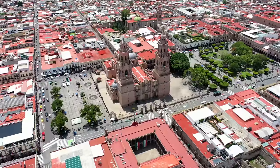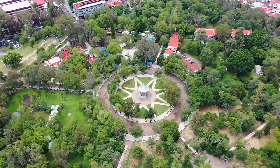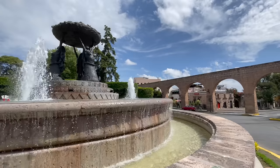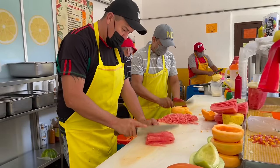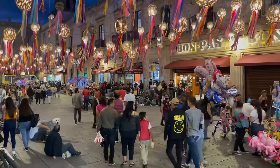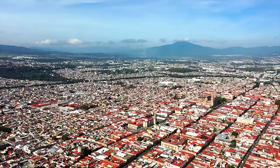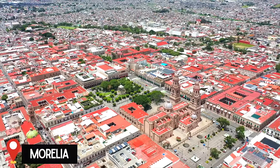Hola! Bienvenidos! Welcome to beautiful Morelia! Buenos dias! Good morning Country Collectors! We are so excited because we have made it to our 18th state here in Mexico. We're in Michoacan baby! And today we are going to be exploring its capital city Morelia, which is just gorgeous.